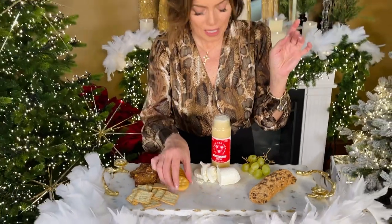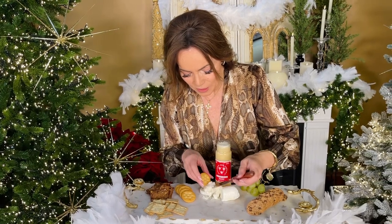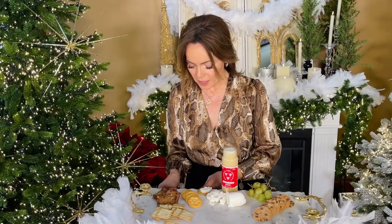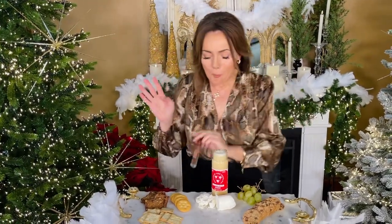Then you can just take a little cracker and I like goat cheese because it's very mild, and then a little bit of the candied honey and you put it on the cracker. Oh my gosh, they're so good. I love that.